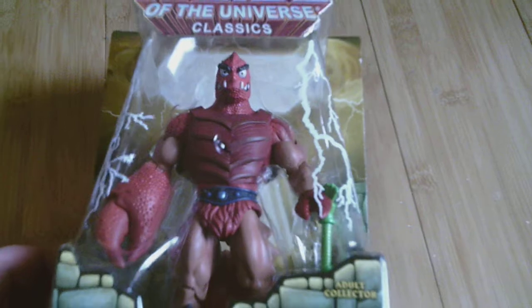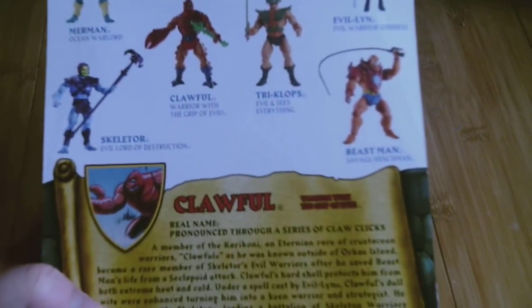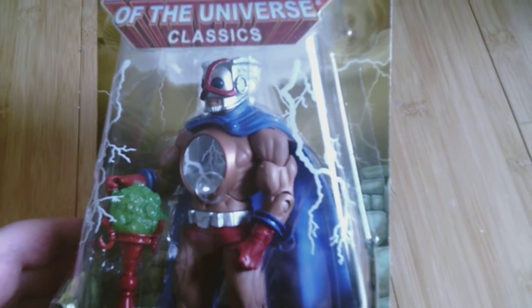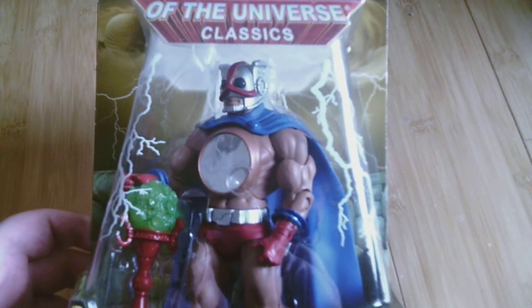Up next is another Master — it is Clawful, another bad guy, and he looks pretty sweet. One more Masters character and the bio on the back. So that's him. Next is another Master — it's a hero — it is Strobo. He looks kind of goofy but I think it's a good goofy. I need some more good guys; I can't have my whole collection being nothing but bad guys. So that's Strobo.